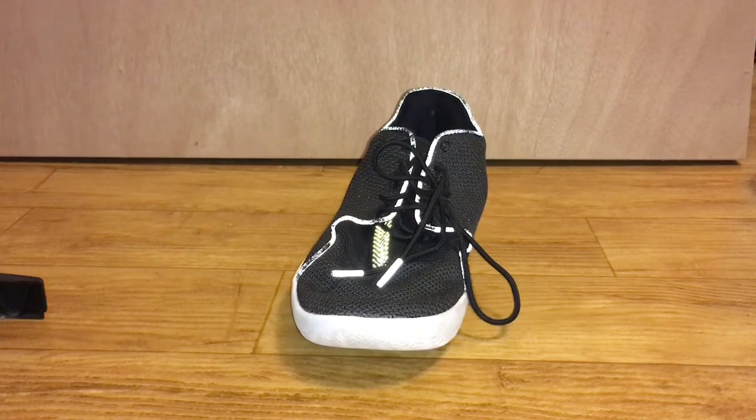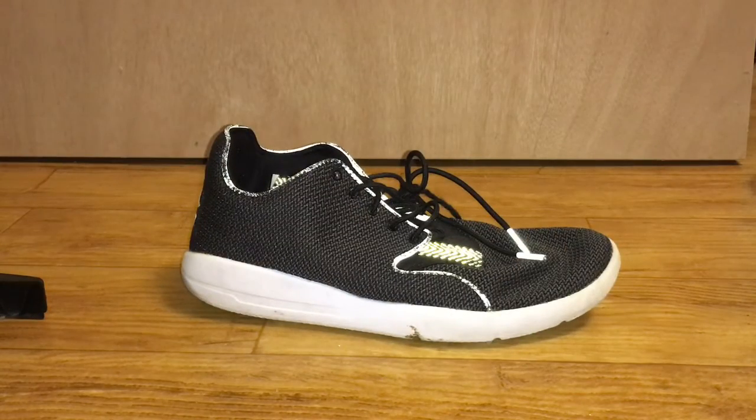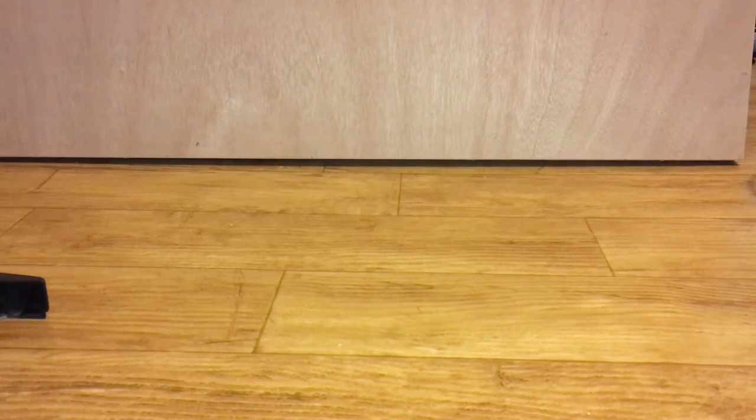I have another pair of Eclipses just because the pink ones are so nice that I needed another pair. I can't find the other two, but it's a black pair — pretty self-explanatory, just the same thing as the pink ones.